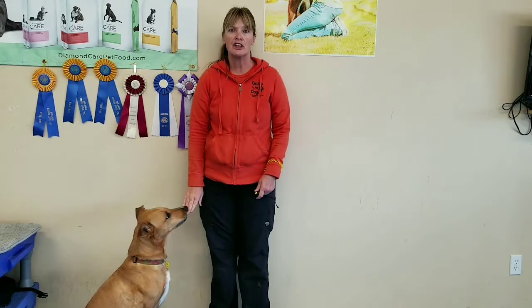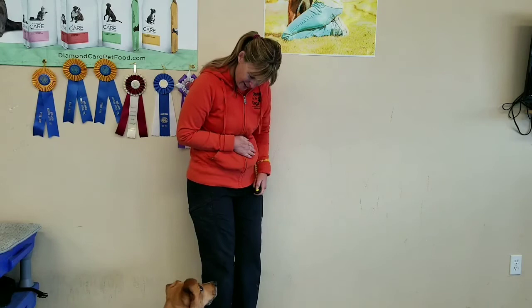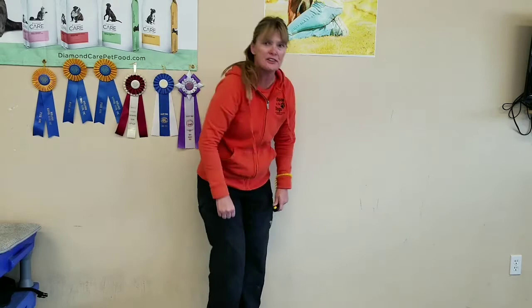Shaping requires you to be patient and wait for a behavior to happen. So now I'm going to look at Jerry and see if she will offer up a behavior, like lying down or something like that. She did — the moment she hit the floor with her chest and her belly, I marked it with the clicker. And now I'm going to provide reward between her paws.